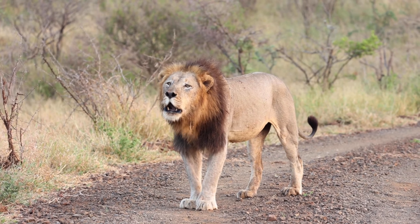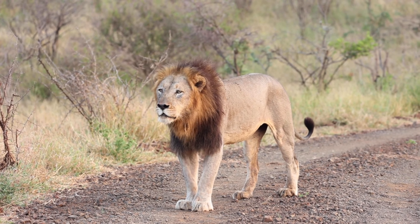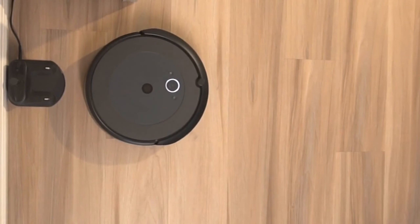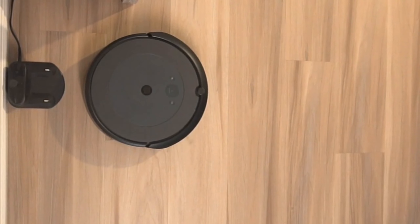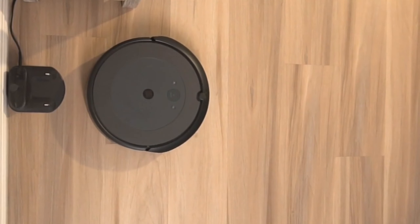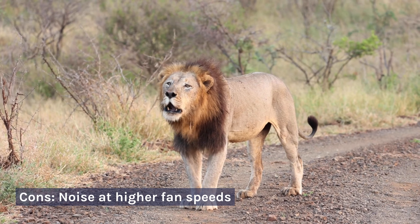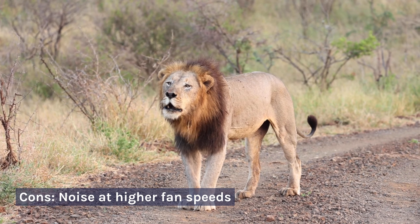However, some users may find it slightly noisy at higher fan speeds. Pros: Powerful 360-degree HEPA filtration; sensors for particle and gas detection; stylish tower design with oscillation. Cons: Noise at higher fan speeds.